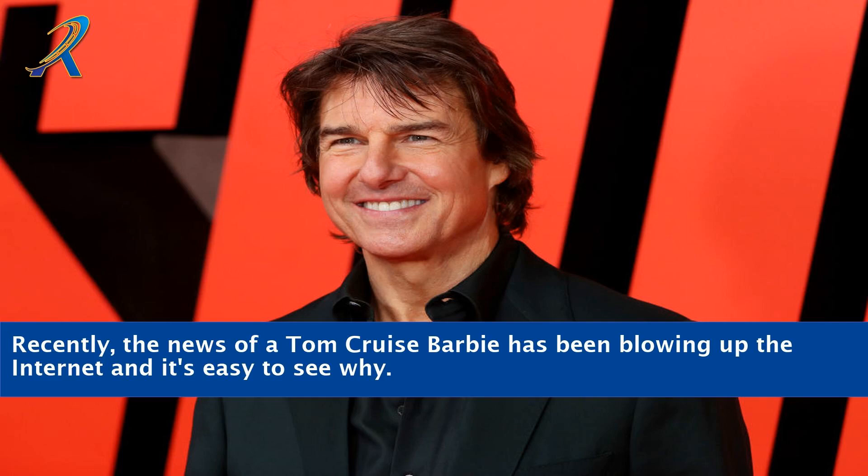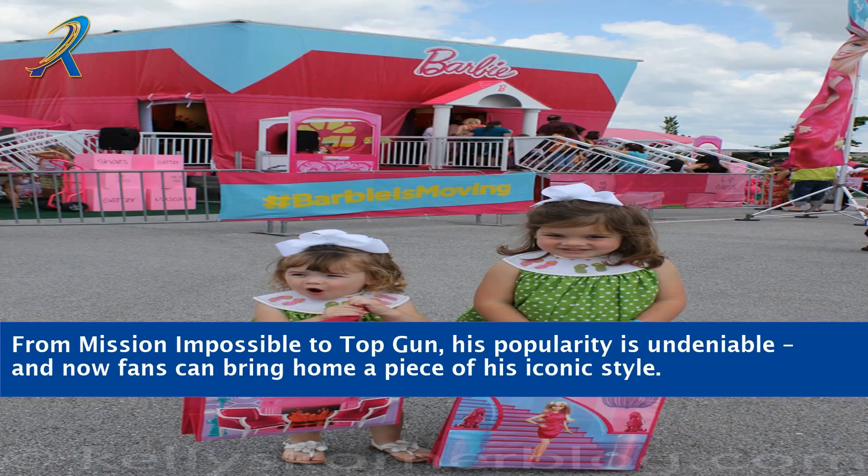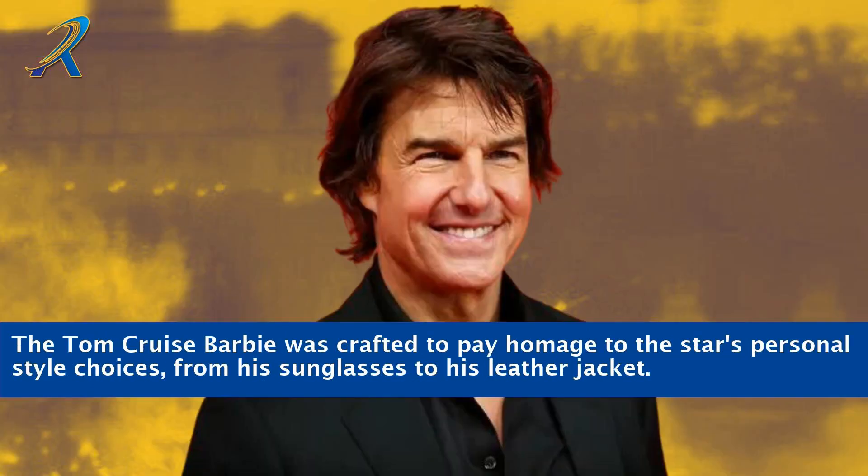Recently, the news of a Tom Cruise Barbie has been blowing up the internet, and it's easy to see why. From Mission Impossible to Top Gun, his popularity is undeniable, and now fans can bring home a piece of his iconic style. The Tom Cruise Barbie was crafted to pay homage to the star's personal style choices, from his sunglasses to his leather jacket.